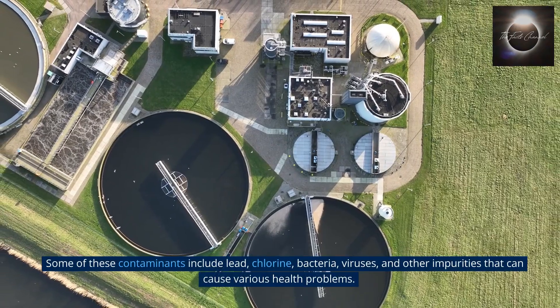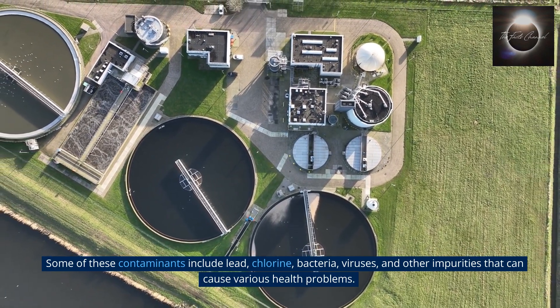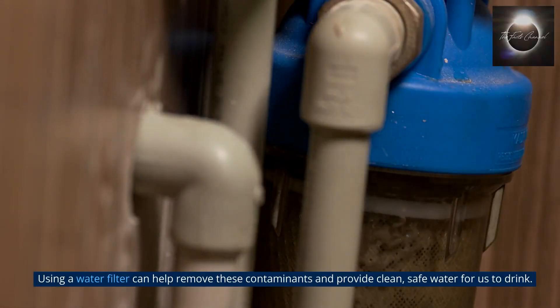Some of these contaminants include lead, chlorine, bacteria, viruses, and other impurities that can cause various health problems. Using a water filter can help remove these contaminants and provide clean, safe water for us to drink.